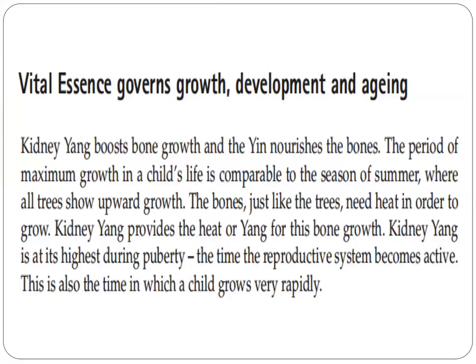Vital essence governs growth, development, and aging. Kidney yang boosts bone growth, and the yin nourishes the bones.